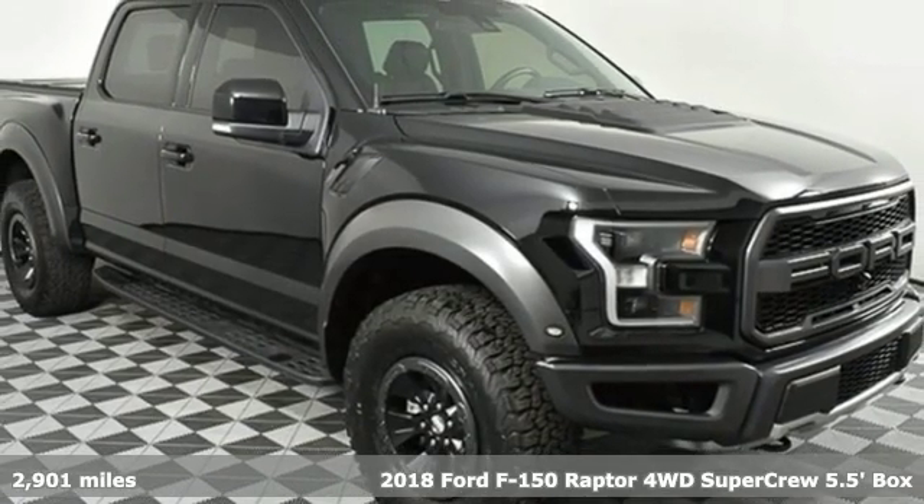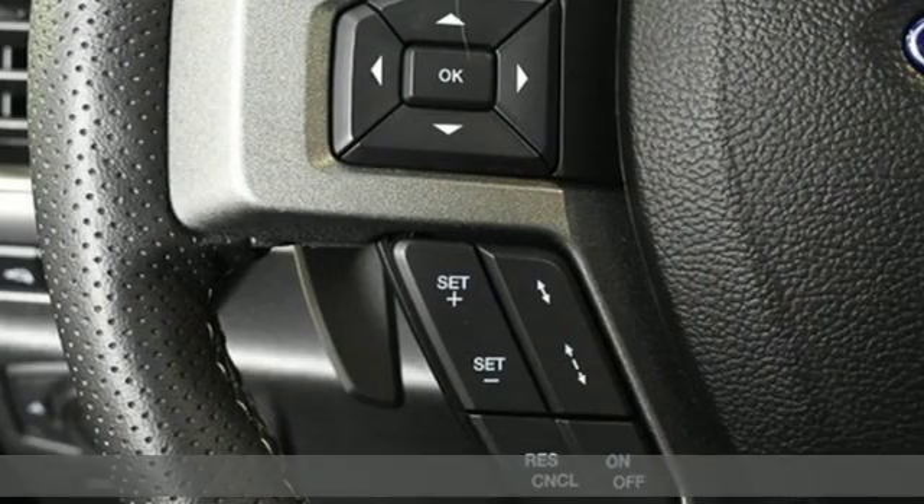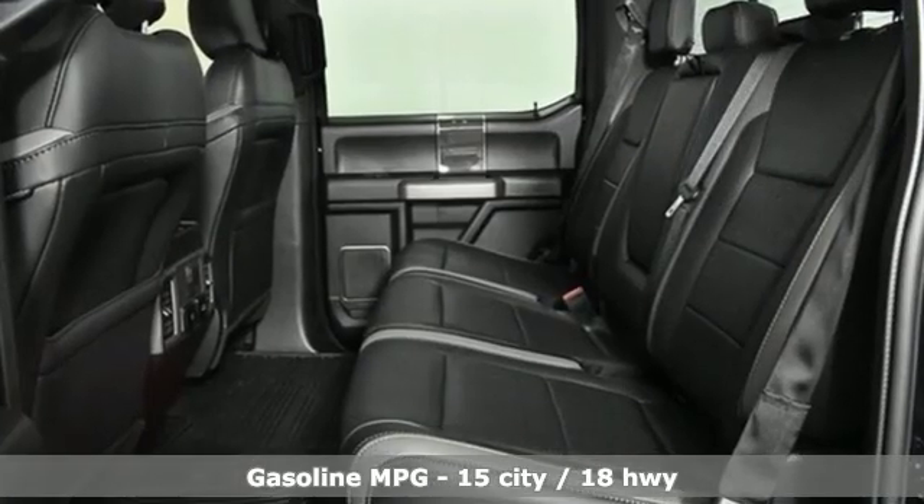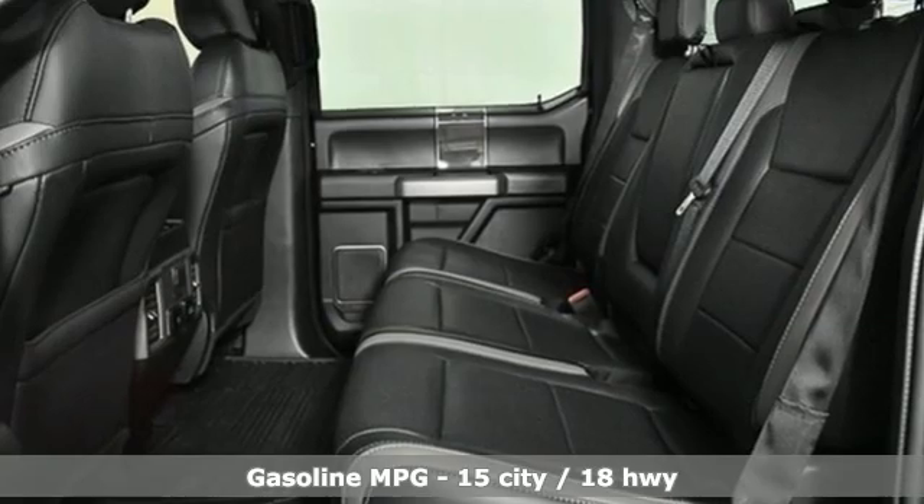It comes with great features you'll love: streaming audio, wireless phone connectivity, leather steering wheel, rear parking sensors, and smartphone wireless charging.